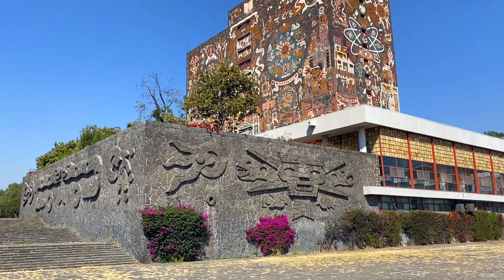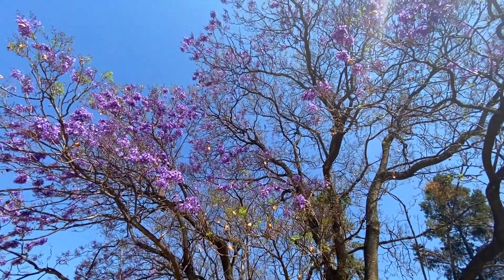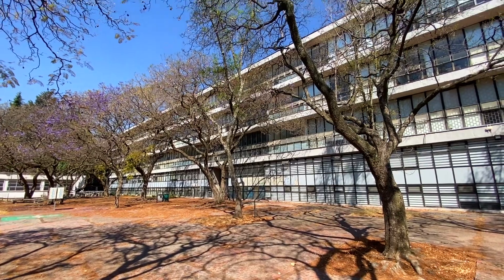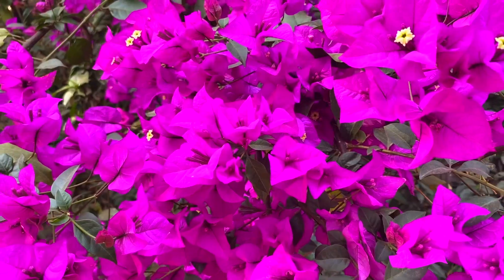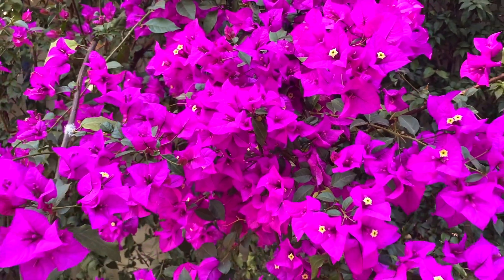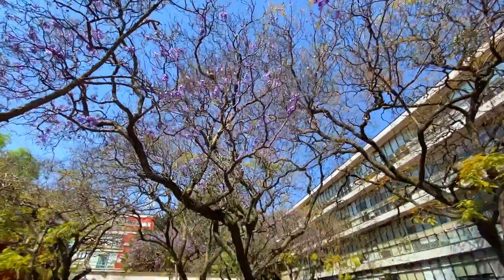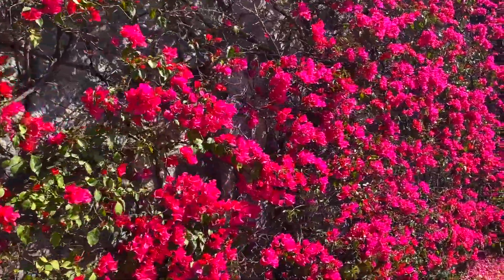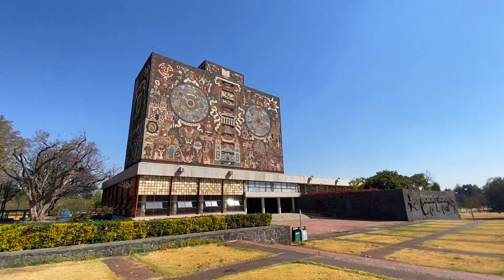I've never been to this university before so this is kind of my first time, and I'm very excited to be here. However, I can already see that it's too early — I don't think the Jacaranda trees are fully blooming right now. Still, it's a very nice time to come here. It's warm today, I really love the weather. I love spring in Mexico City — it's such a mild, beautiful climate.